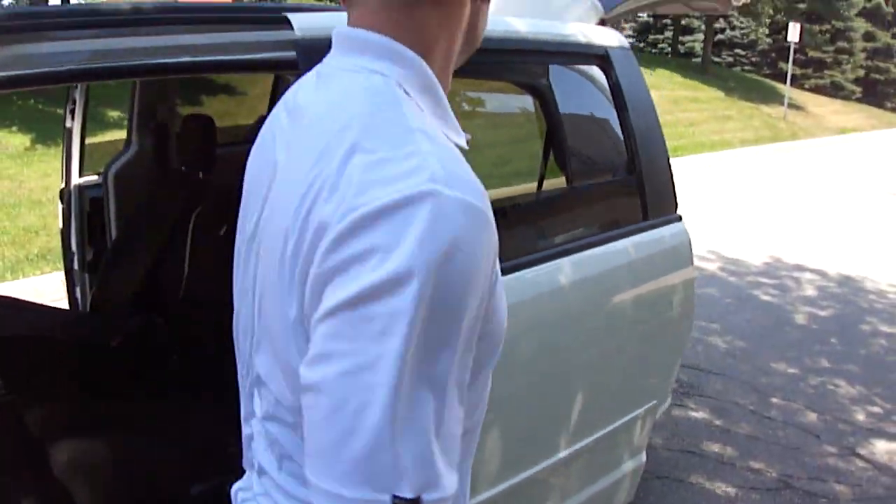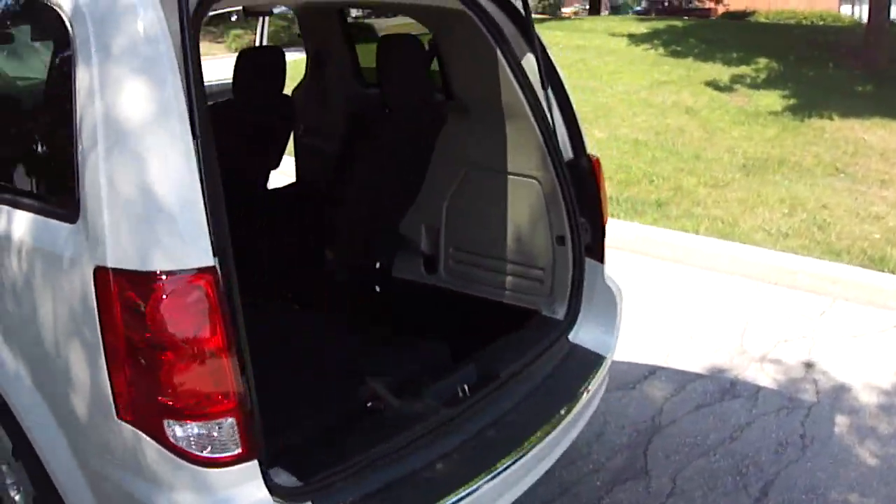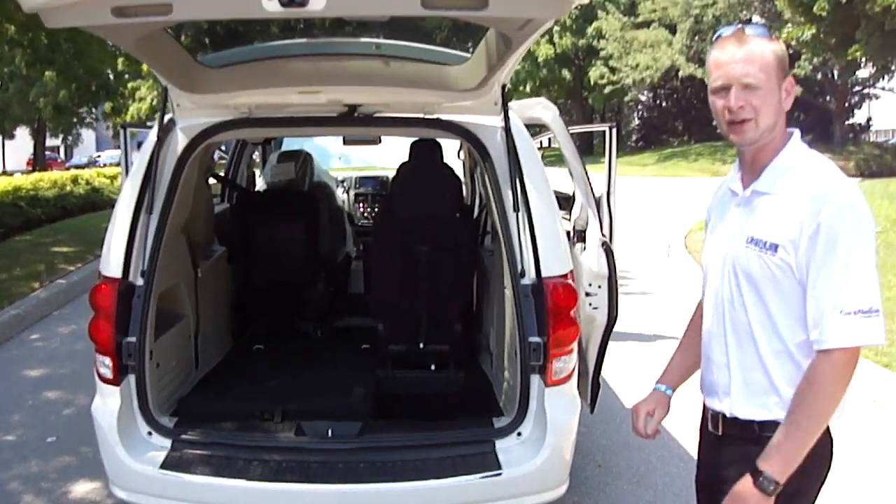Coming around back, we've got lots and lots of cargo space. I know you said something about a hitch — no big deal, we add it on, no problem.